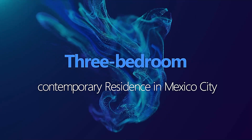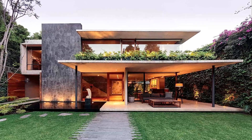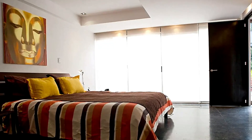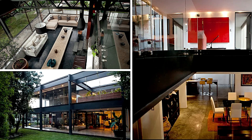Three-bedroom Contemporary Residence in Mexico City. The three-bedroom Contemporary Residence was designed by architect Felipe Asati. It's a minimalist, modernist building with an emphasis on natural light and open spaces. The house features a central courtyard and a rooftop terrace with great views of the city.